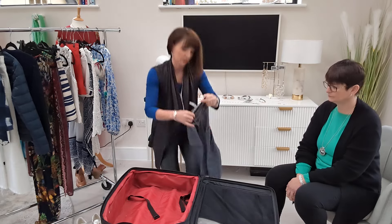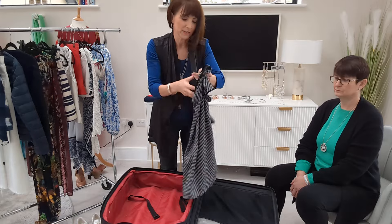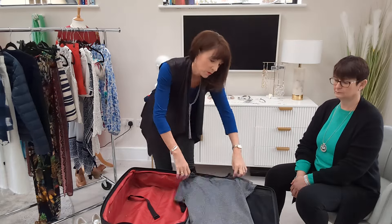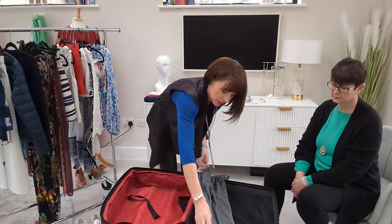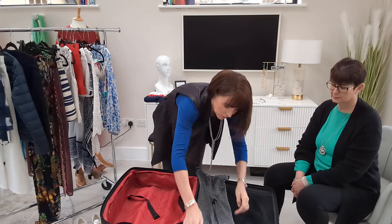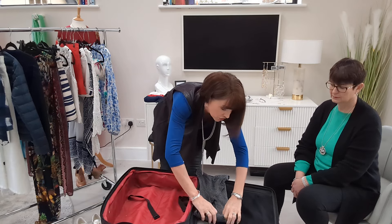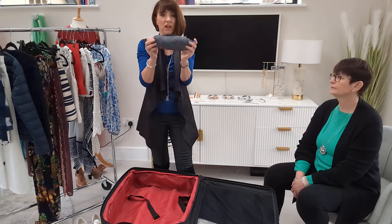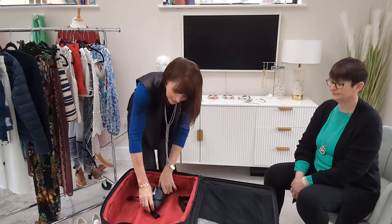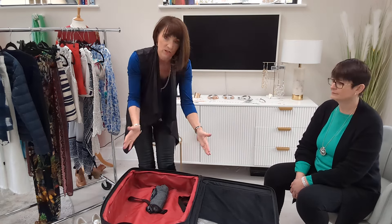So if we have a look — just one quick t-shirt here, a standard t-shirt. All you would do is lay it down on the floor or wherever you're getting ready, fold in either side, make sure the top is sorted, and literally just fold it into a smaller, thinner sausage shape as you can make it. You end up with a little sausage like that, which then fits really easily into any of the compartments within your case.